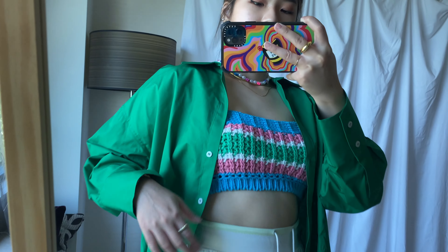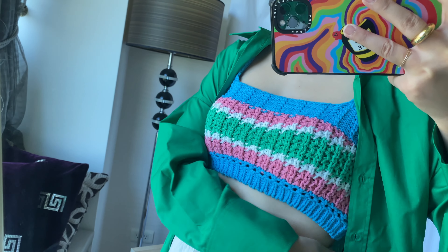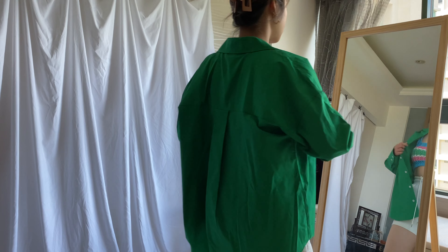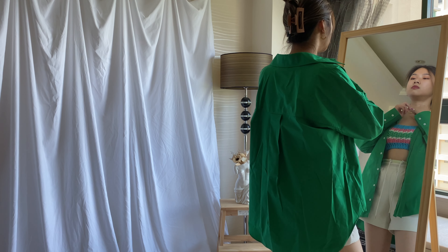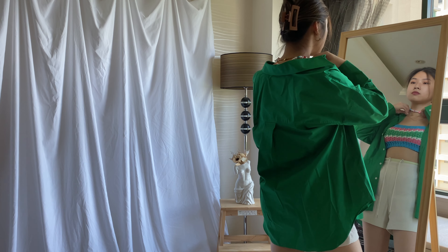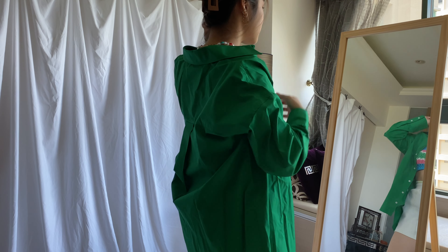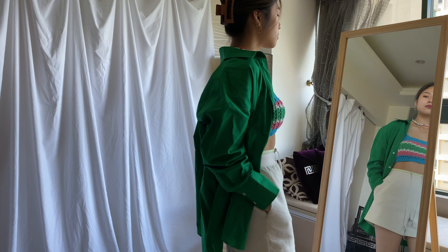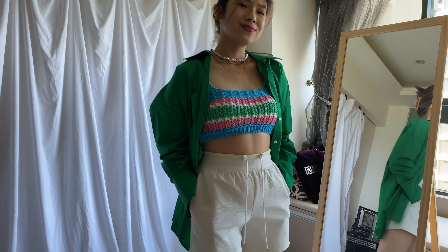Green — oh my god, green has been a trend for a while and this vibrant color of the green shirt makes my skin tone look so good. With this cute top it's just so perfect. The knit top is also another trend for this season — when I saw it I was so confused because why would people want to wear it in the summer? It's so hot!